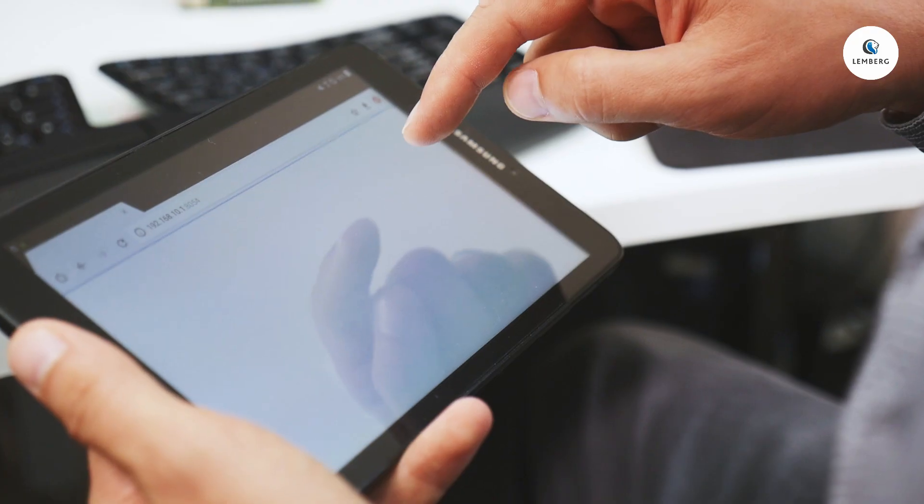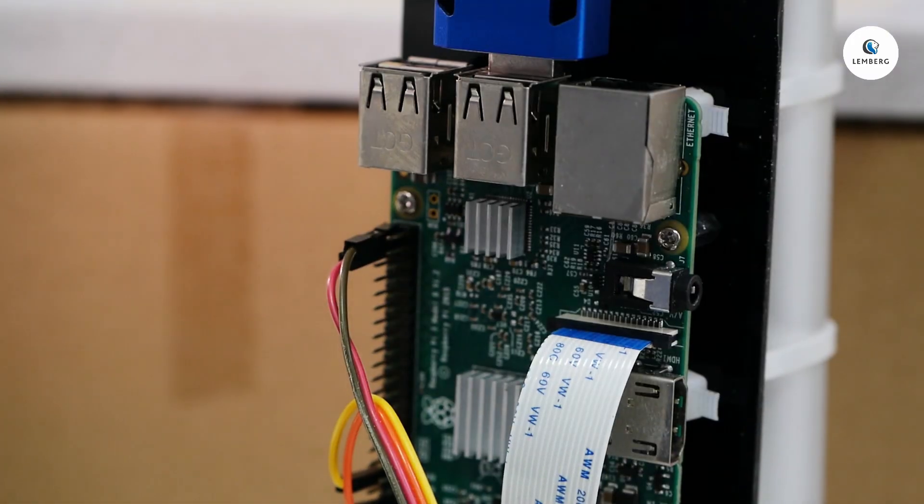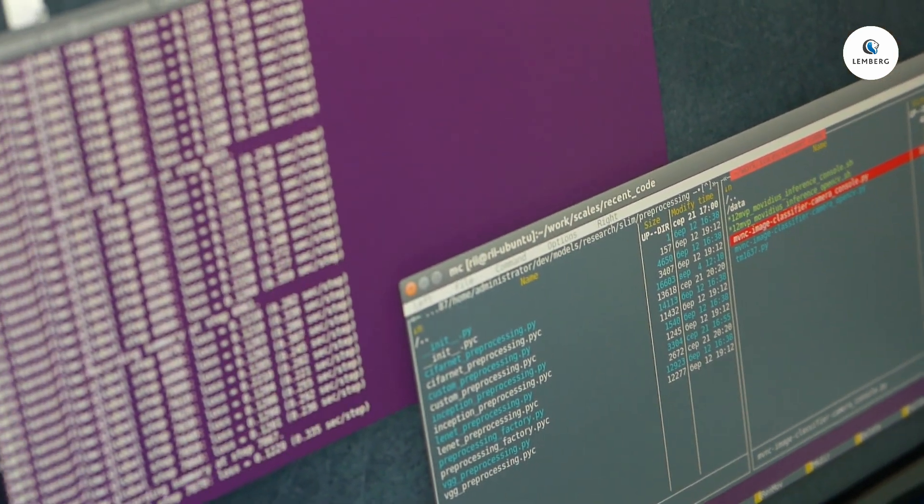A couple of Lamberg engineers challenged themselves to make weighing of produce more straightforward, so they came up with a produce recognition system that uses computer vision to recognize and output product labels on the go.